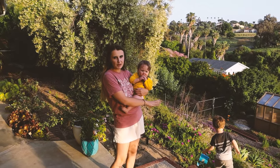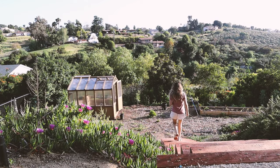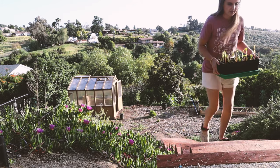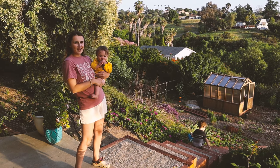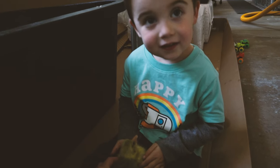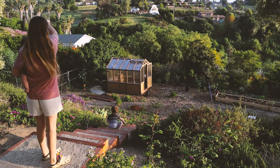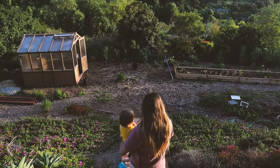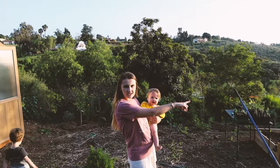These stairs Chris built recently — it's been a huge game changer because before this, this flat area of our property was not accessible. Since these steps were built, we put in a greenhouse, we're starting to add garden beds, and now we're building our duck and goose run. So a lot is happening now in this area that just a few months ago was not really accessible without going all the way around either direction.